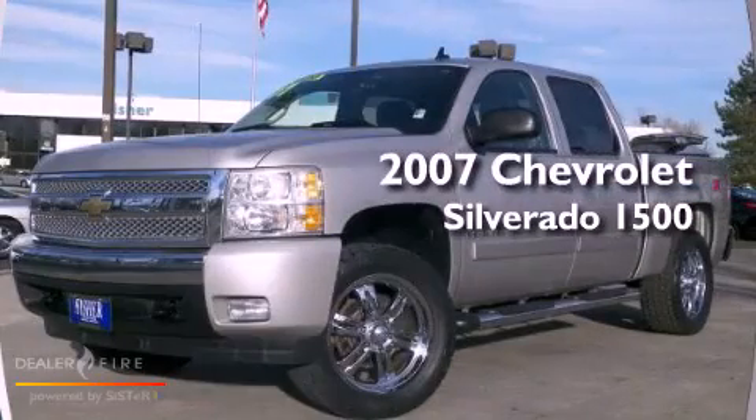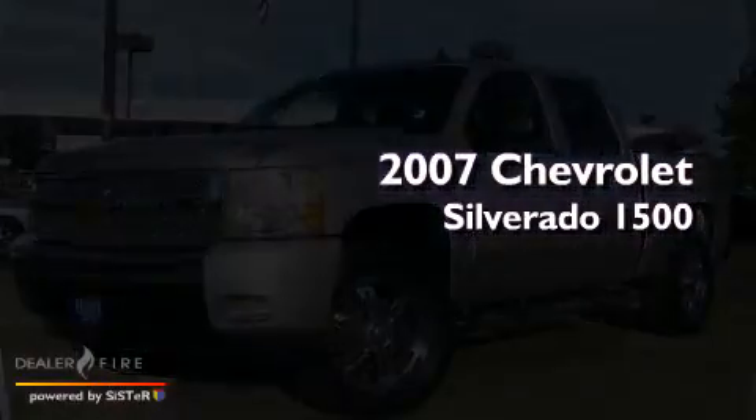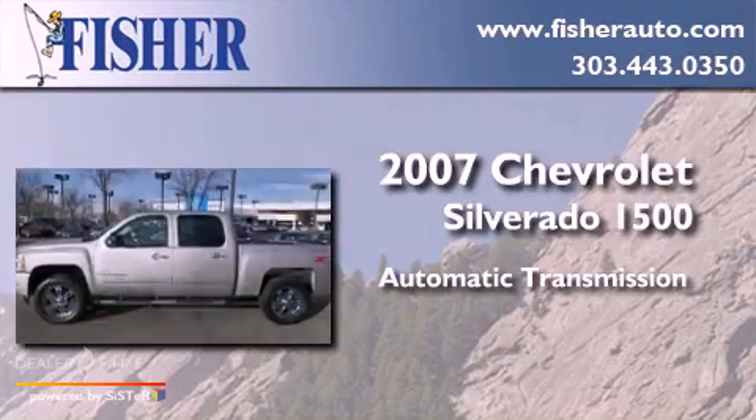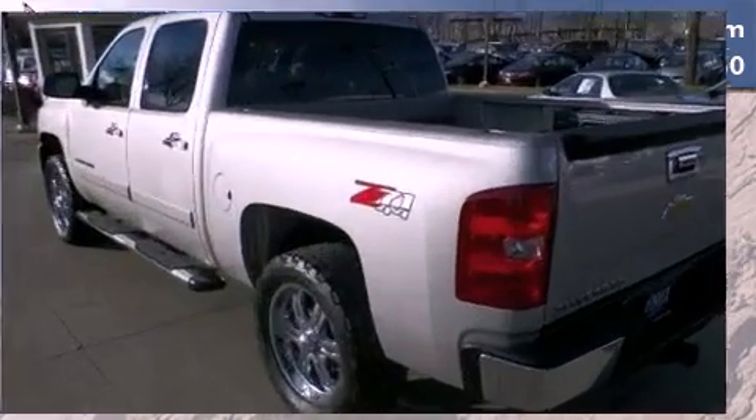This is a 2007 Chevrolet Silverado 1500. This truck has an automatic transmission, V8, and four-wheel drive.